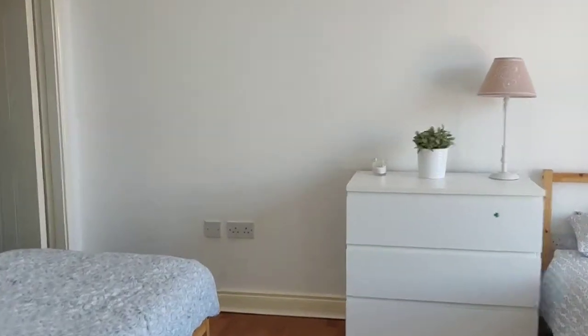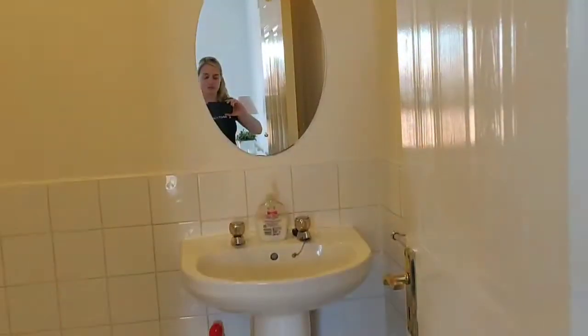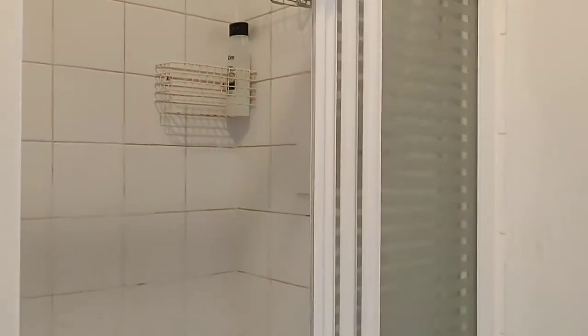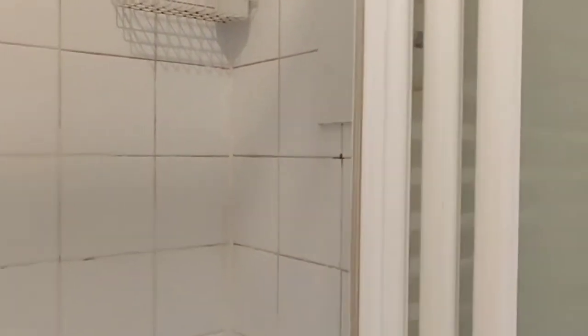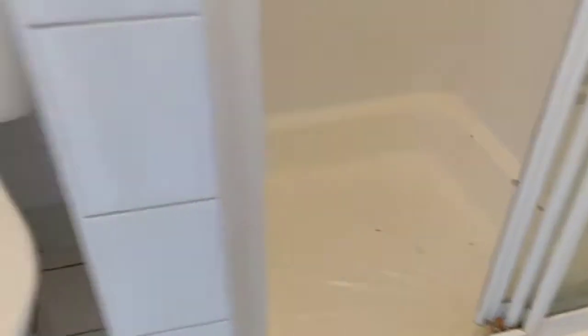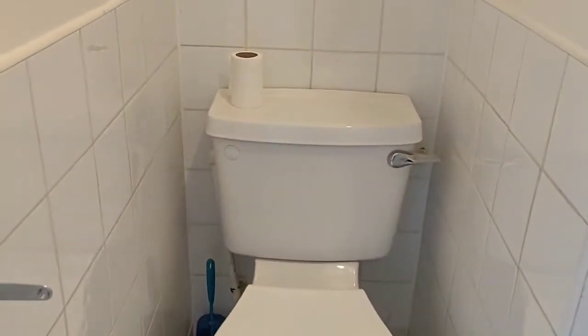The last thing to look at is the ensuite bathroom for this bedroom. There's a wash hand basin with a mirror over, a shower with a sliding shower door — again works off the water tank — and the tray and WC in the corner.